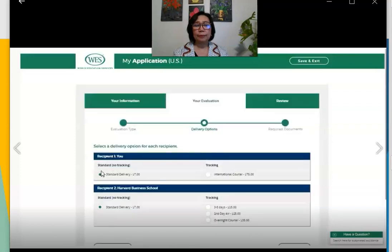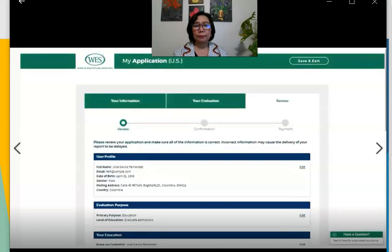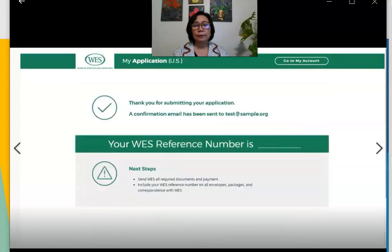Choose a delivery option and shipping method for each recipient. WES will then provide personalized document requirements — all the documents you need to submit and instructions for doing so, accessible later through 'My Account.' Review your order, select the acknowledgment boxes, and click 'Next.' You can pay by credit card or Western Union, or select check or money order to receive instructions. Once you submit, WES will provide your reference number. Be sure to save it — you'll need it when submitting documents and contacting customer service.